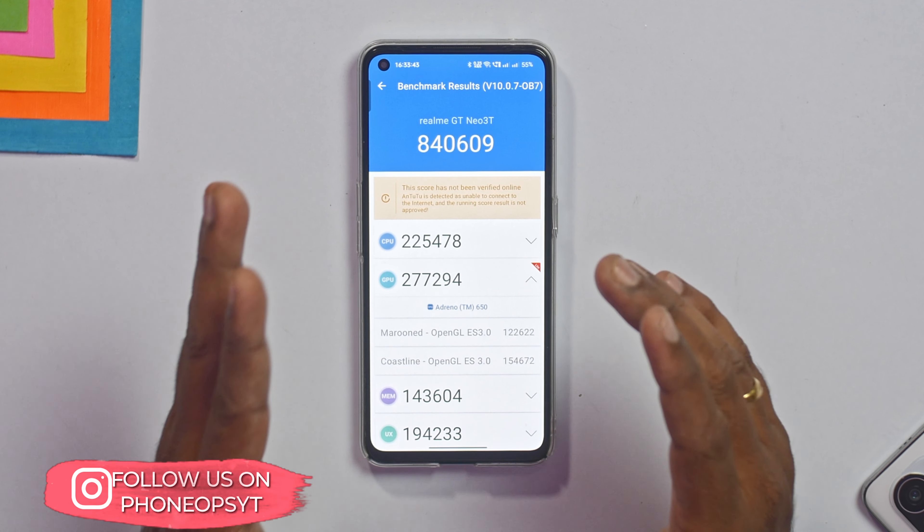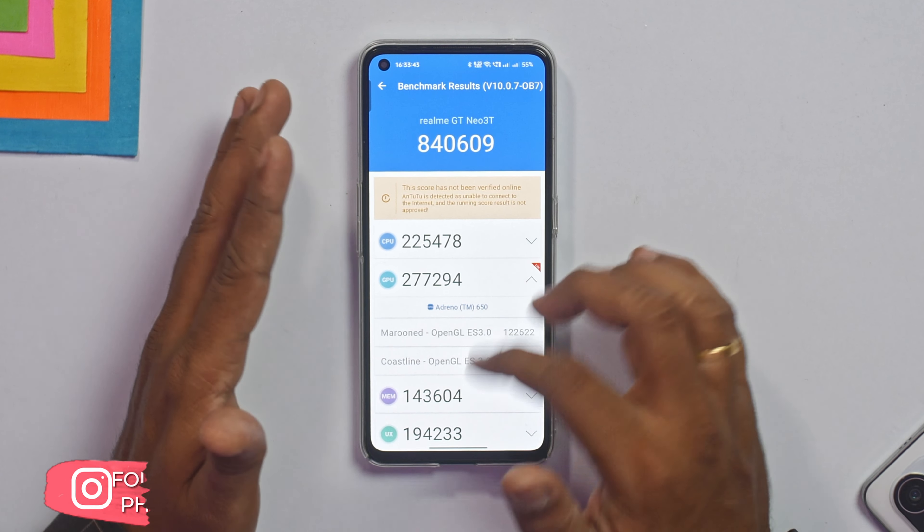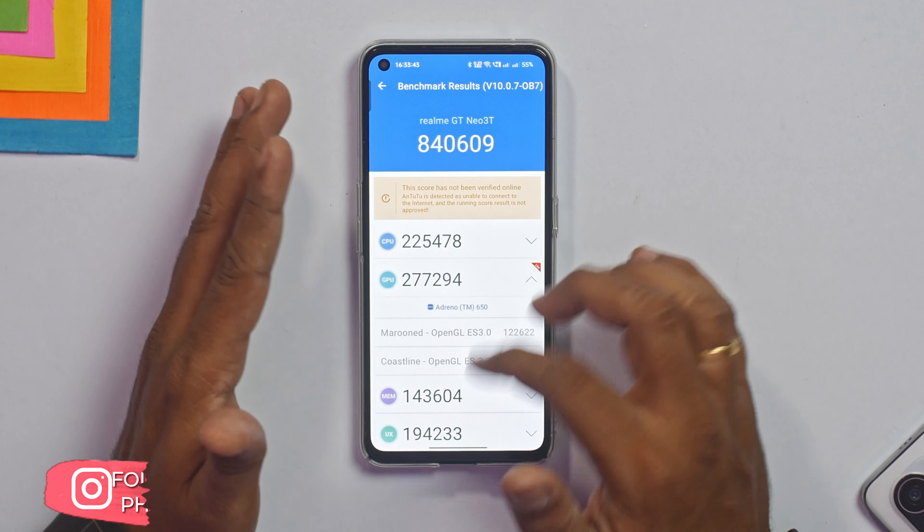Let's talk about the benchmark numbers. In Antutu with GT mode enabled, we get 840,609 — that's a pretty decent score. We did increase the temperature by 7.2 degrees and the battery dropped by 5%. We had to use the light version for the graphics test due to an Antutu issue. With GT mode enabled, the device was at 30 degrees Celsius on the battery part, and over three runs we're getting around 848,050 — so this is a pretty stable score.